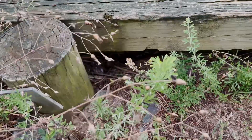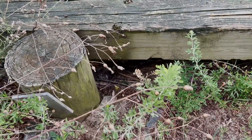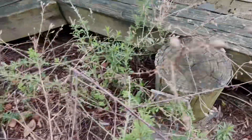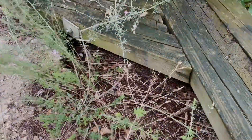Big old snake skin right there — not sure what kind, guessing either black rat snake, black racer, or eastern king, which would be incredible if we could see one.